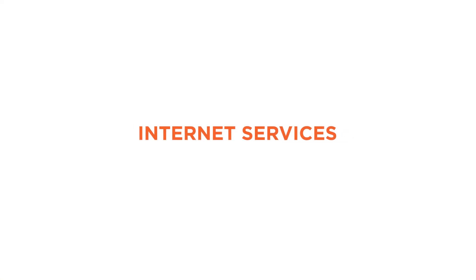Now I'm going to briefly talk about the internet services. For internet services within Poland, we recommend the UPC and Netia companies because they provide the best, most efficient and most reliable internet services.